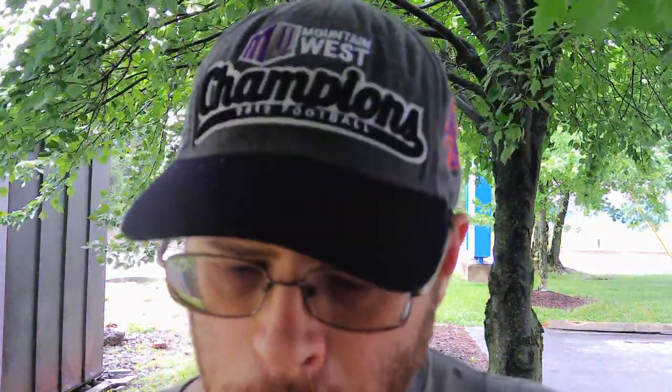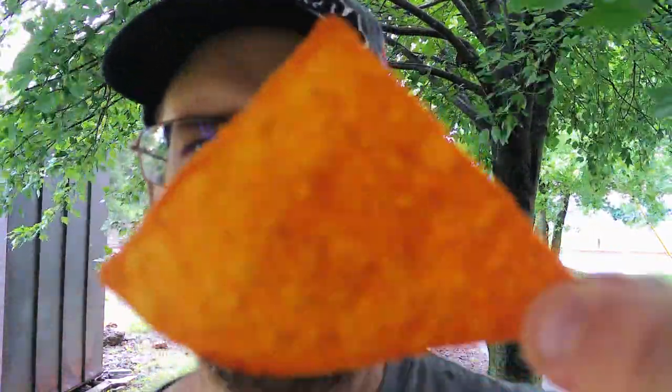I like them. If I stopped somewhere like a Sheetz and wanted a snack, I'd probably buy them. Not bad. Pretty good. I want to look at them — they've got a lot of flavor coating on them, you can really see that.